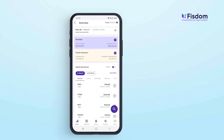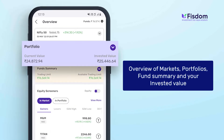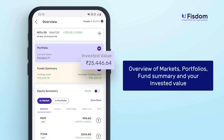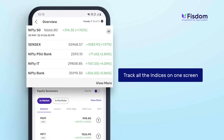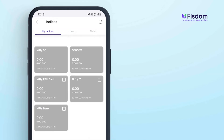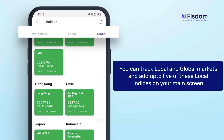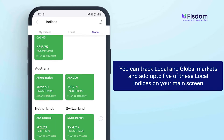The all-new redefined home page will give you an overview of markets, portfolios, fund summary, and your invested values. You can now track all the indices on one screen. You can add up to five indices in your index view, track local and global markets, and add up to five of these local indices on your main screen.